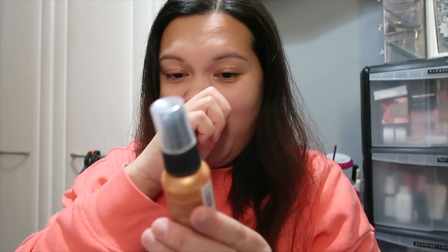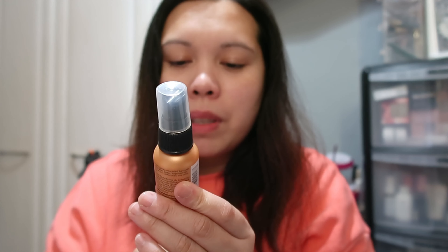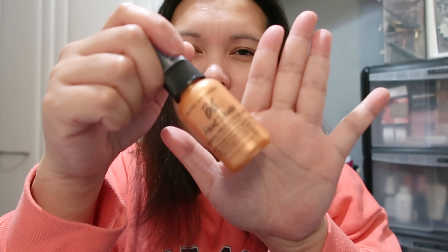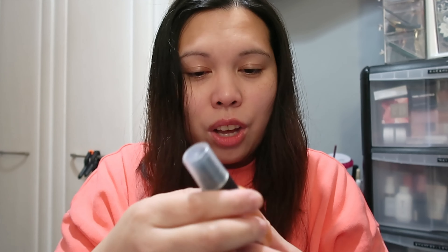The next product is from Bumble and Bumble — the Heat Shield Thermal Protection Mist. It repairs damage and protects against heat with a honey-protected glow complex. Oh, I love the smell of honey! Let me spray this — it smells really nice, lovelies. It has 30ml and smells gorgeous!